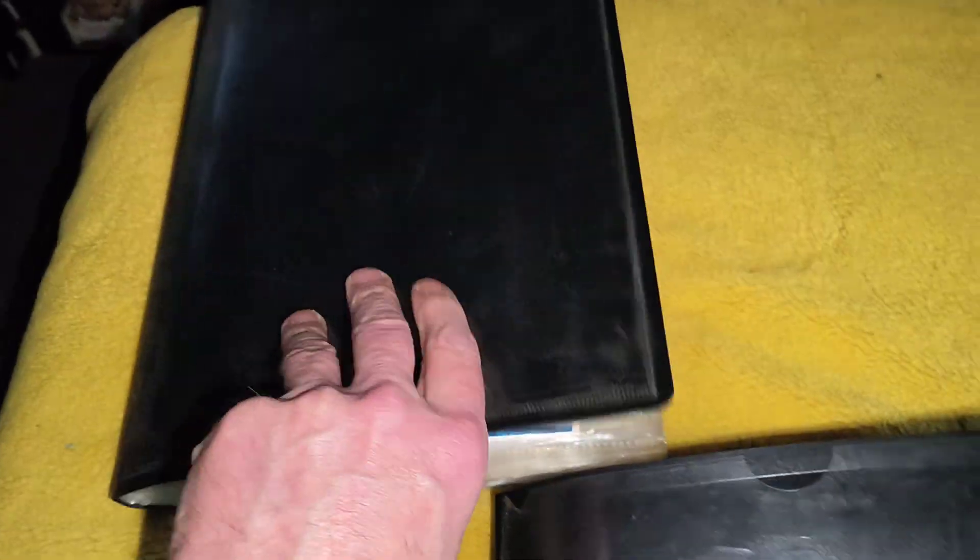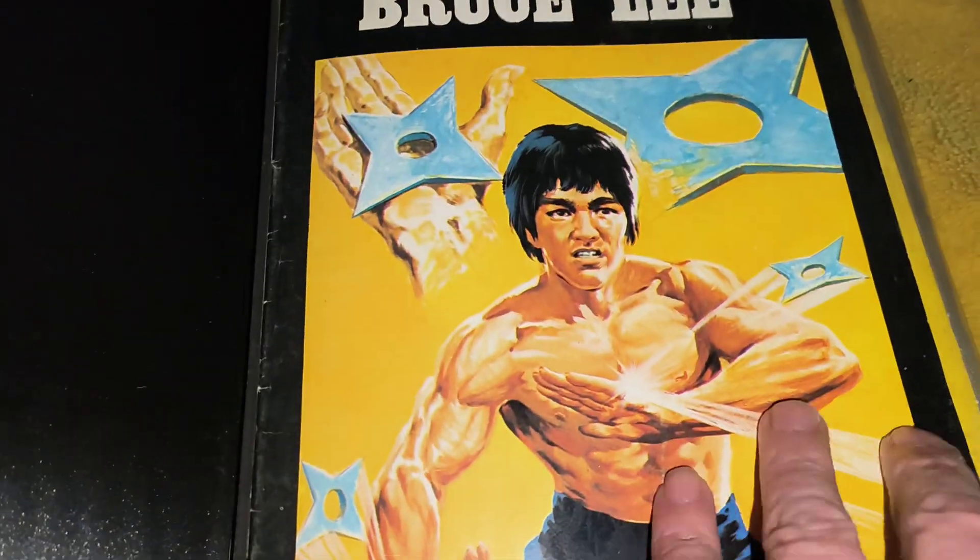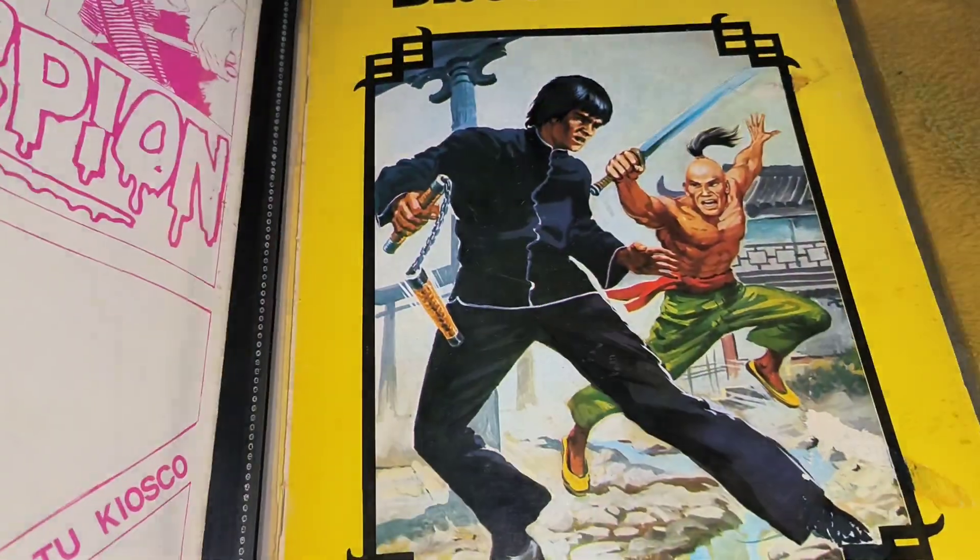Right, so that'll be a video for yours truly here. And this one here — I've got a load of Green Hornet comics, but I'm not going to bother with that. I'm going to show you this one. These are the Bruce Lee comics that I've picked up over the years. So I've got these ones from Spain — very, very cool.